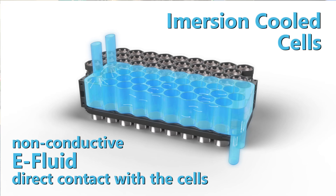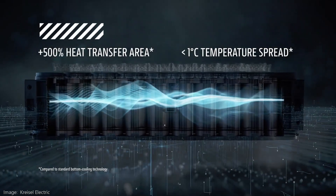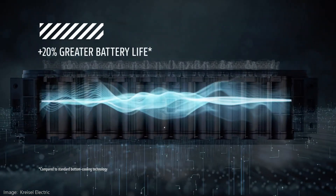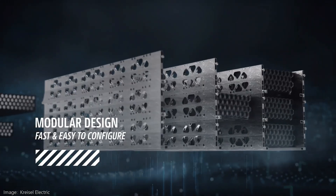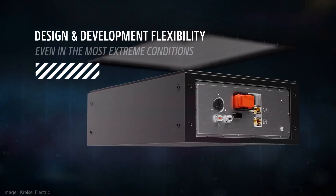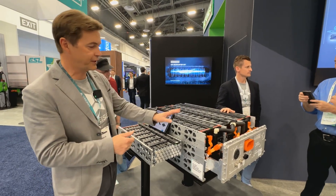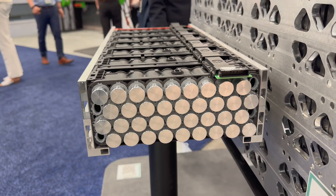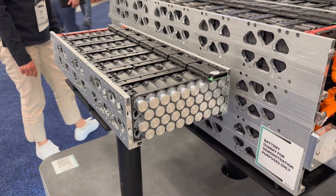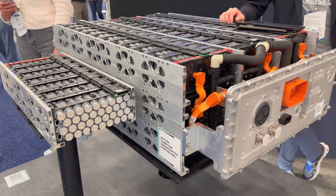We are using a non-conductive liquid, an oil-based liquid — we are not using glycol water. The advantage of this is that we have direct contact on the cell surface. Around 45% of the cell surface is in direct contact with this liquid, so we can ensure that every cell has a homogeneous temperature. We are using around 3,500 cells in this kind of battery, and we can ensure around a 2 degrees Celsius temperature spread from the coldest to the hottest — not more.